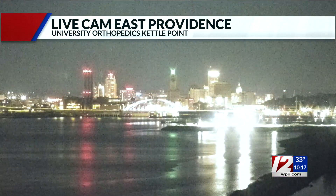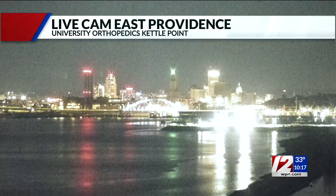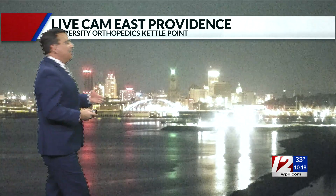Those snow squalls, those intense lake effect snows, continue. We'll show you that in just a second. Head outside — it's basically quiet just about everywhere in our area, including Providence. At the top of the newscast, we showed you some snow showers approaching westerly and the south shore.